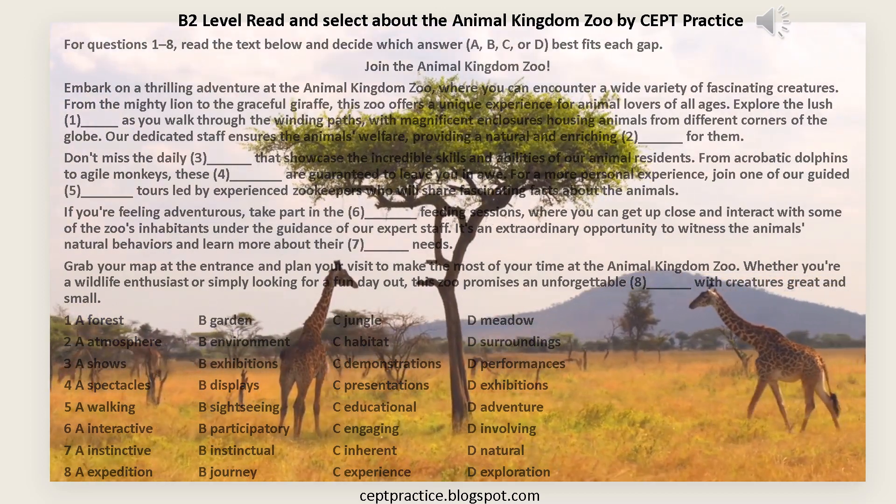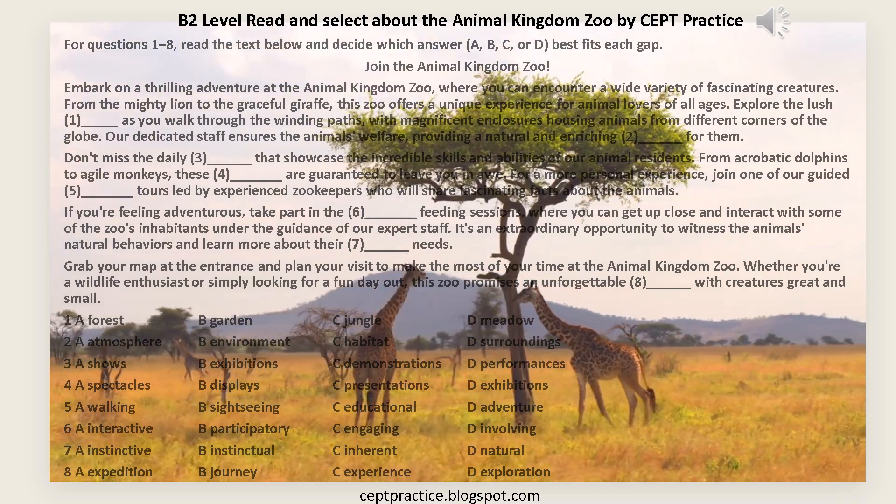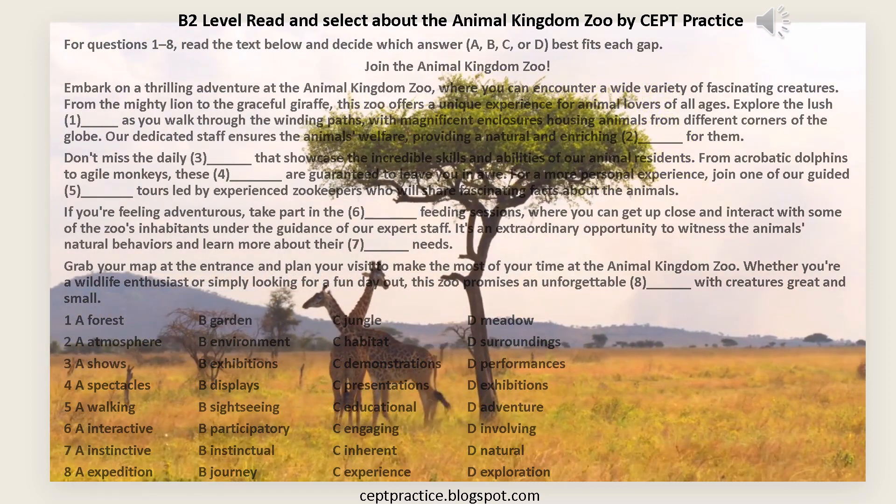Explore the Lush, [1] — A: Forest, B: Garden, C: Jungle, D: Meadow — as you walk through the winding paths, with magnificent enclosures housing animals from different corners of the globe.